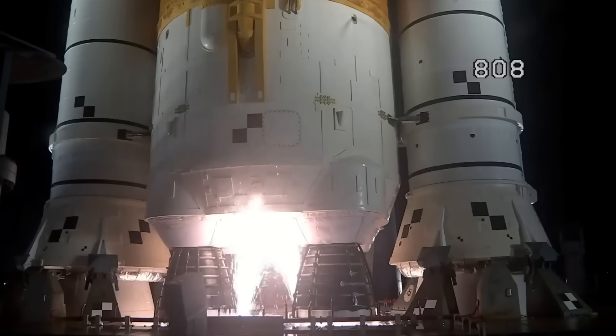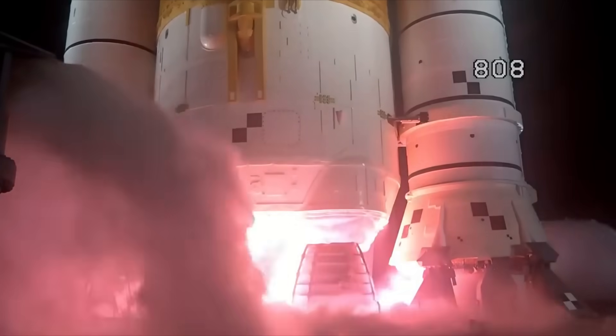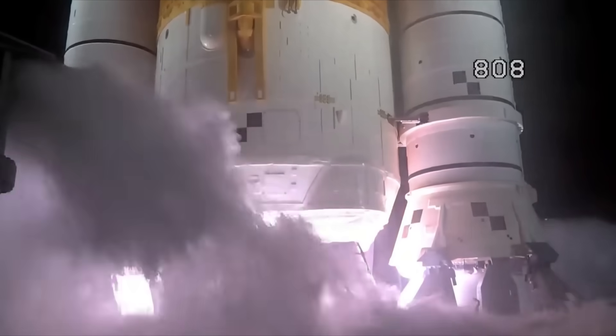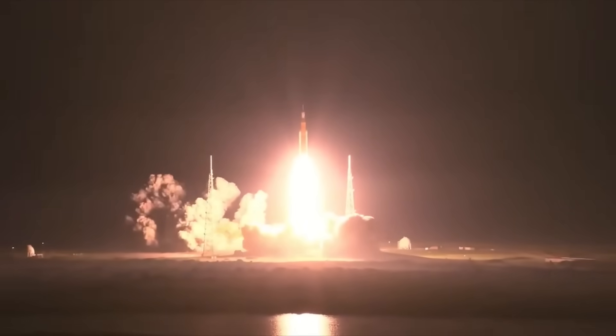Hydrogen burn-off igniters initiated. Eight, seven, six, five, four — core stage engines start — three, two, one. Boosters ignition. And liftoff of Artemis I. We rise together, back to the moon and beyond.